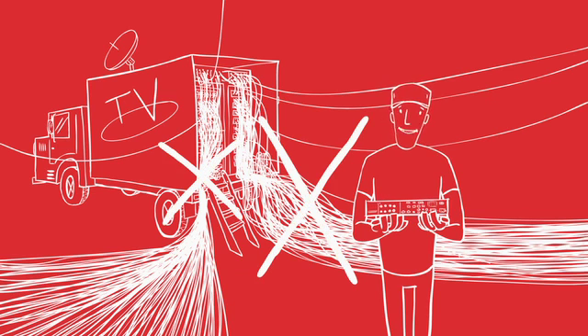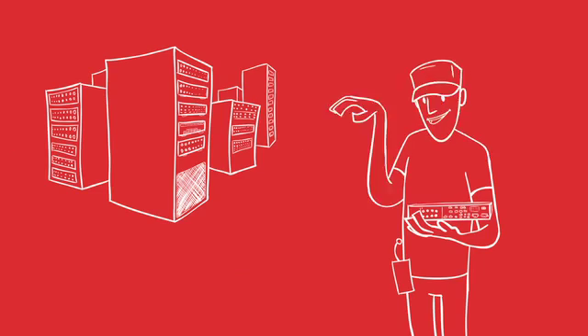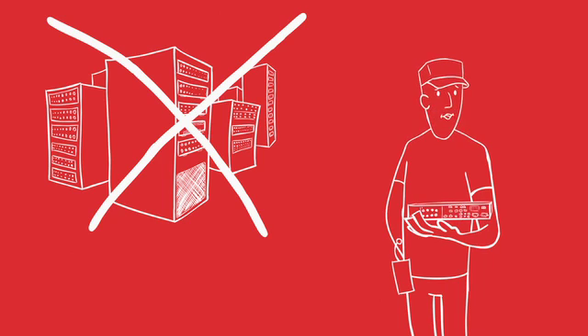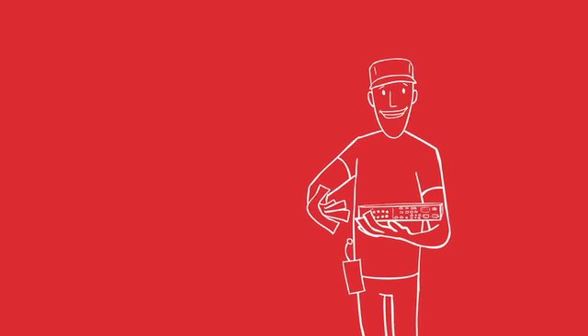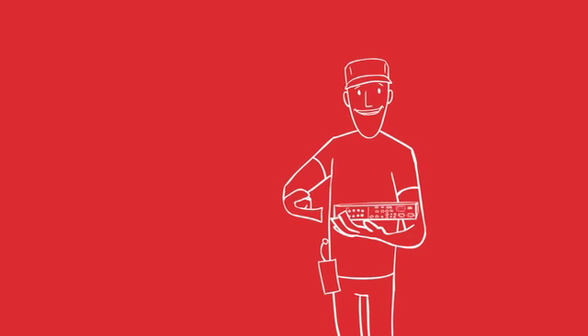Forget about all the various cabling infrastructures. Forget about all that outboard gear like downscalers, embedders, and de-embedders. Now it's as easy as one, two, three. Finally, MeteorNet provides a completely new approach to broadcast production philosophy. This little box is all about true integration.